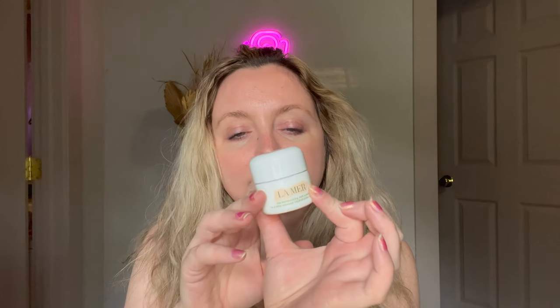Moving on to an essence I picked up recently that I'm flying through — I'm using this day and night. This is the La Mer Génaissance Infused Lotion, which is like an essence watery hydrating toner step. It smells very strongly of the La Mer floral scent, but I love the way it feels on my skin. This is one of those bi-phase products that you shake up a little, and the oil and lotion kind of mix together in your hands. I've really been enjoying it — it's an expensive product but I got it at Costco for a good discount.